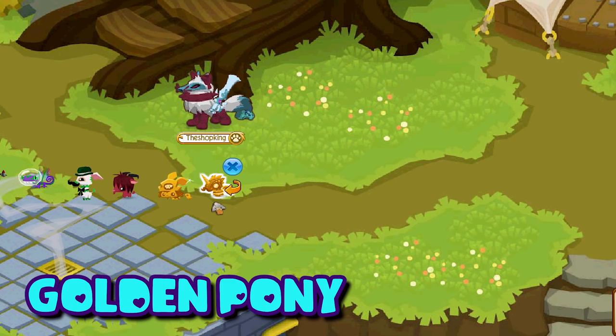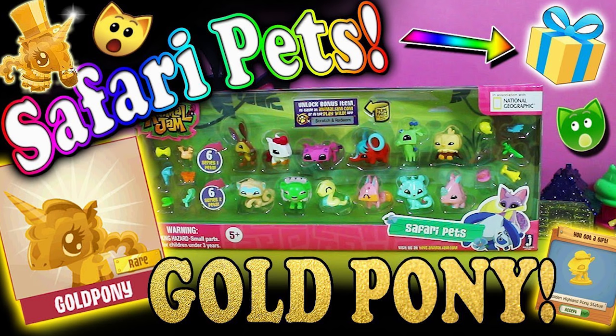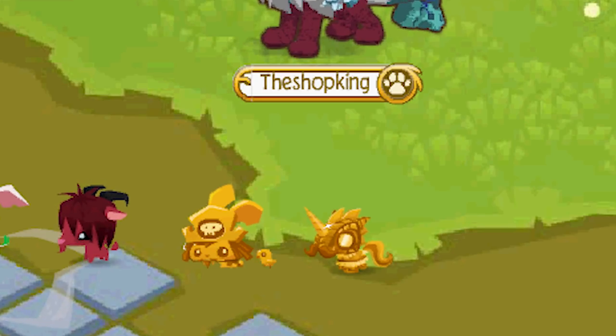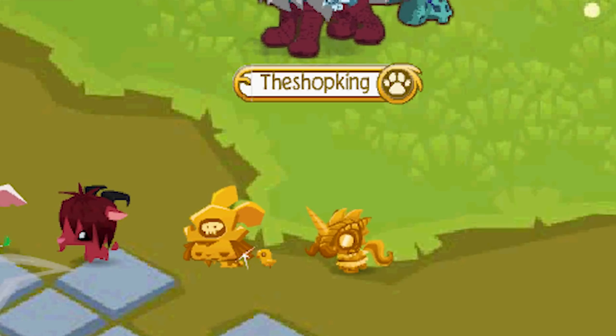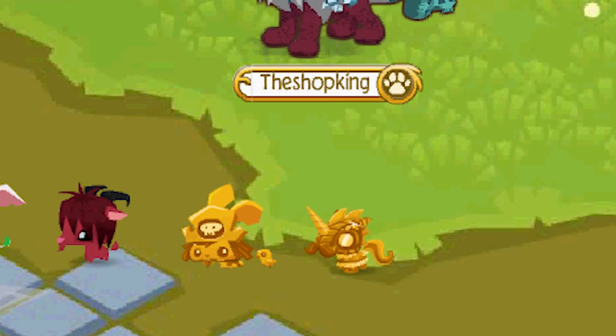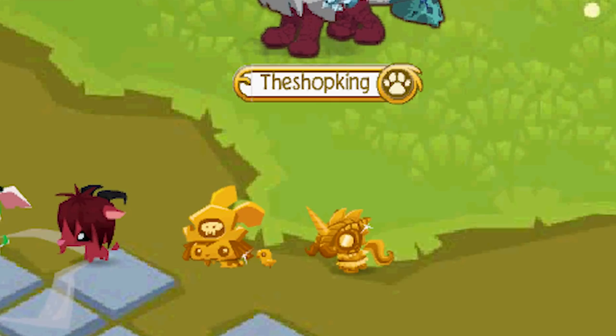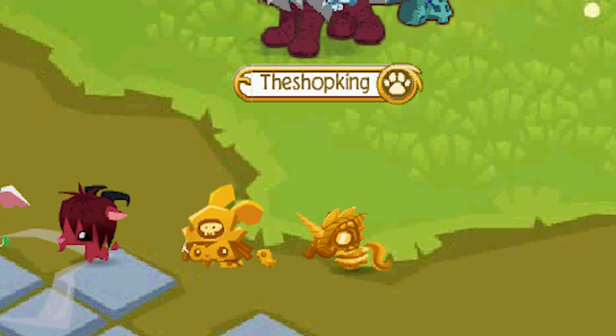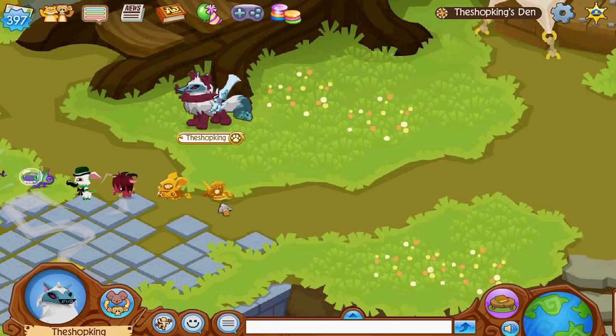Up next we have the pet golden pony — this one comes from the Safari Pets play set. You get a code, put it in, and get the rare pet golden pony. But just like the others, they're not making that anymore and not being shipped to stores, so it's pretty much impossible to find. The only way you can get it is to trade for it, and it's a pretty popular pet.